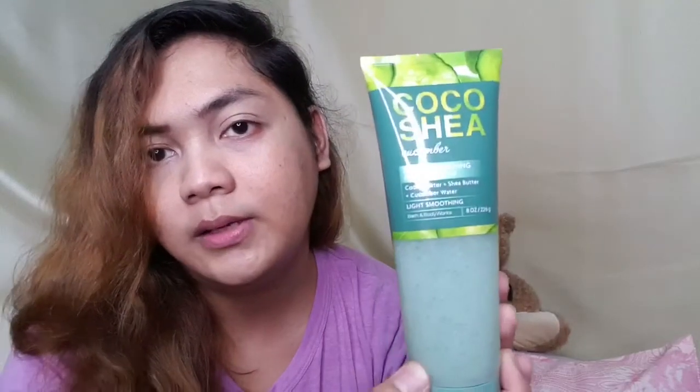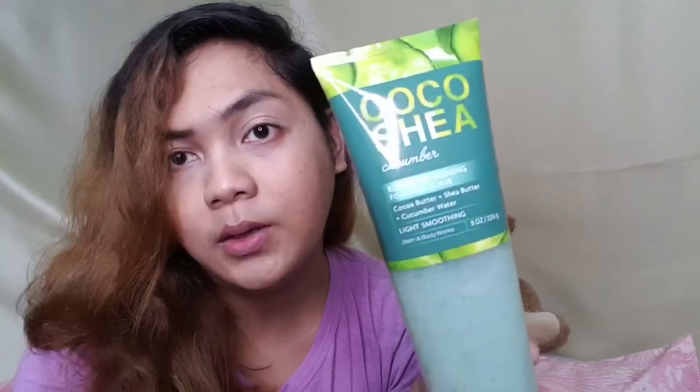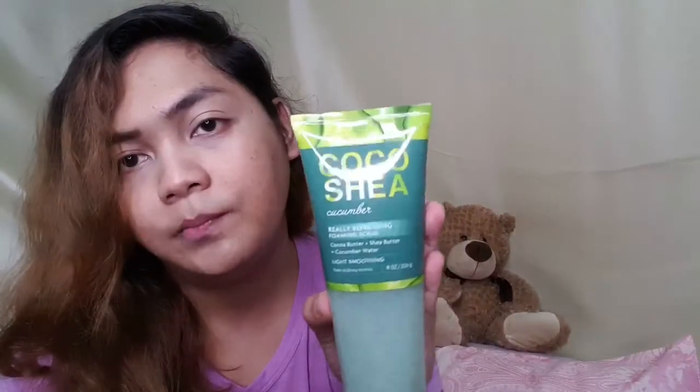It's a really refreshing foaming scrub — it has cocoa butter, shea butter, and cucumber water. It's a slight smoothing scrub. From the name itself, it smells like cucumber — it's really refreshing. So this is the Cocoa Shea Cucumber foaming scrub.